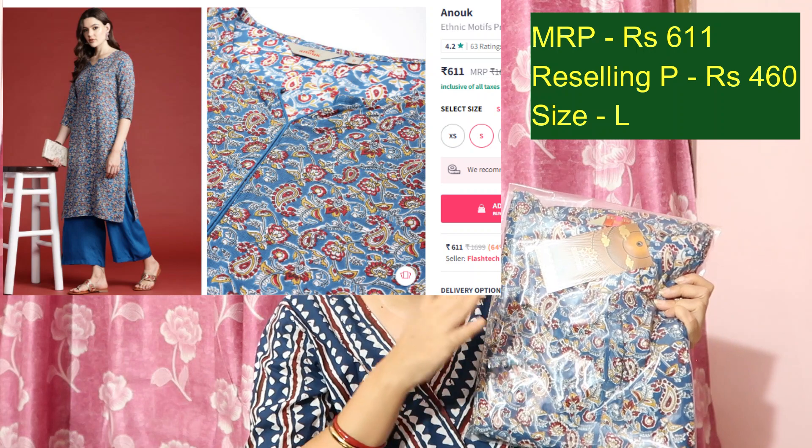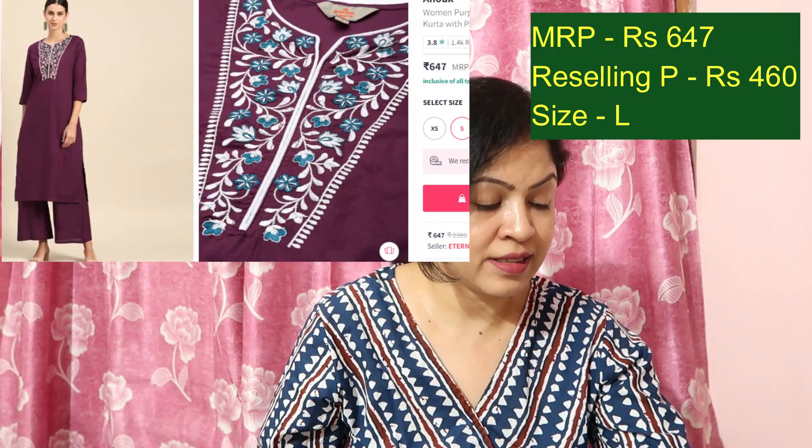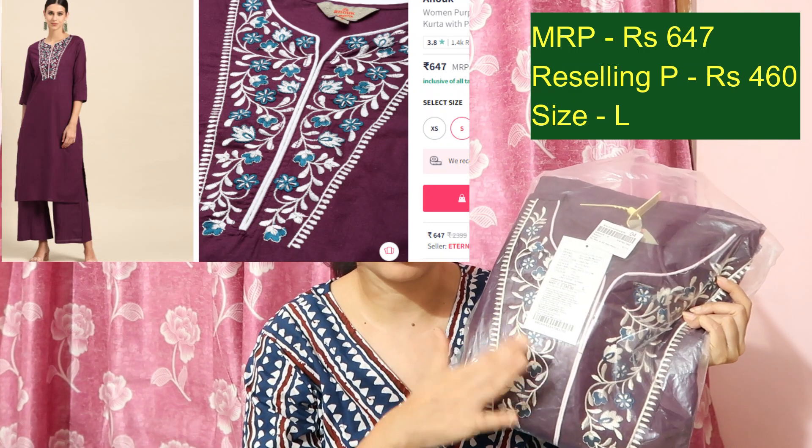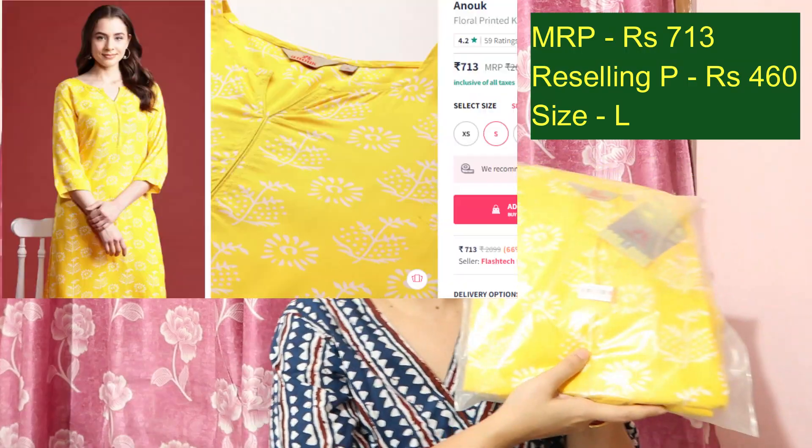This blue kurta palazzo set in rayon fabric — all sourced from Myntra — is priced at Rs.611 and I am offering it at Rs.460. It is very comfortable, great for office wear and regular wear. Next, another product from Myntra currently at Rs.647 — reselling at Rs.460, a kurta palazzo set in mixed cotton fabric. Then this yellow color kurta palazzo set from Myntra, currently at Rs.711 — offering at Rs.460. Super comfortable and stylish, in a white and yellow color combination.